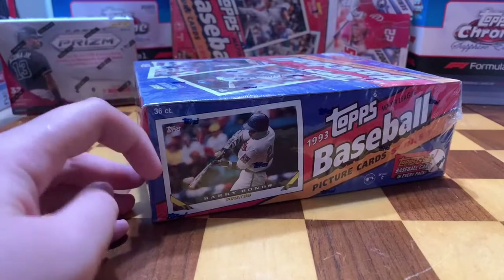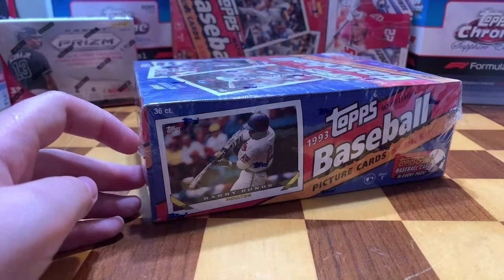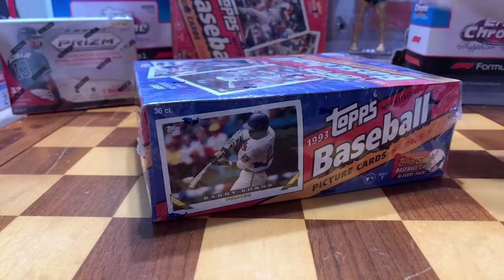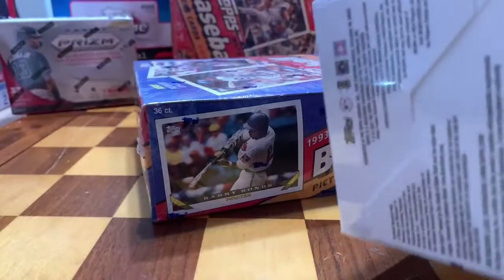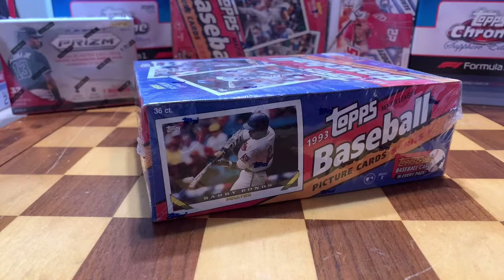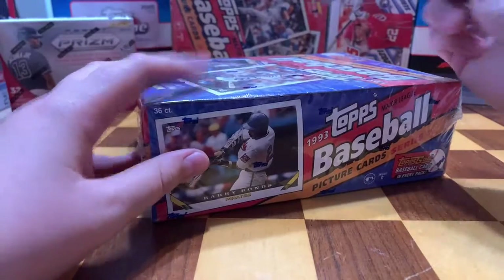They're worth $700 at the lowest; some have even sold for a thousand. We saw a couple of BGS Pristine 10s. The chances of pulling one out of this box are very low because the centering on these is terrible. But this is sealed, never been opened — it's 28 years old and we've got 36 packs. Here's some Topps Series One from this year, and that is the foot of a Conor McGregor action figure. All right, let's get this started — we're hunting $700 Jeter cards.